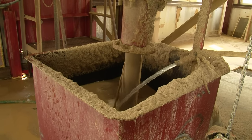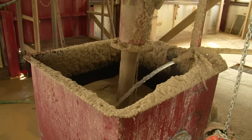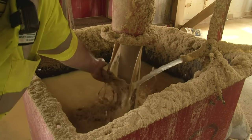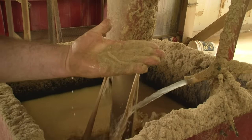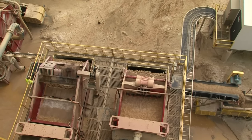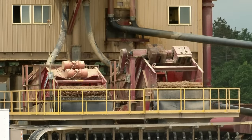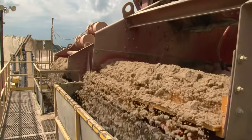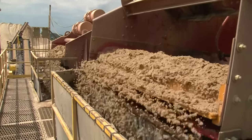On the next level down, the frack sand gets a clean water rinse before it goes to the dewatering screens. The clean frack sand is now being discharged by the dewatering screen for a trip onto the conveyor belt to the finished stockpile. Superior Silica Sands' wet plant can operate at a maximum speed of 500 tons per hour, but the average production rate is usually more around 300 tons per hour.